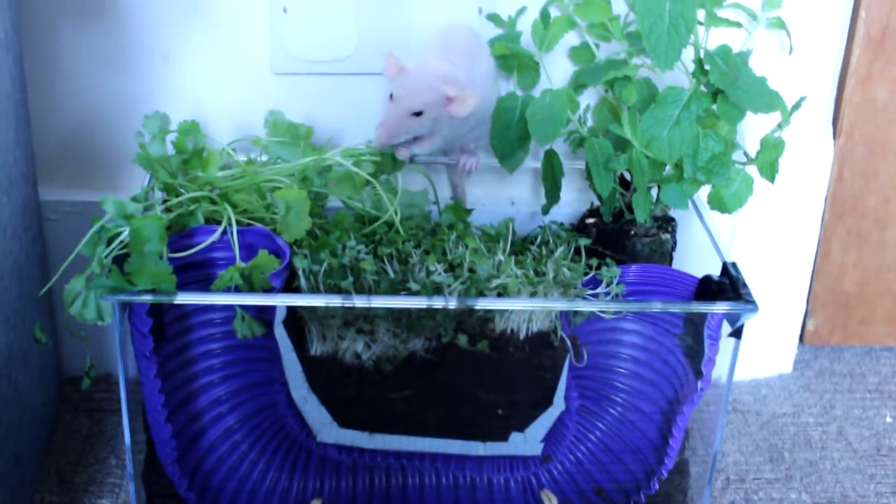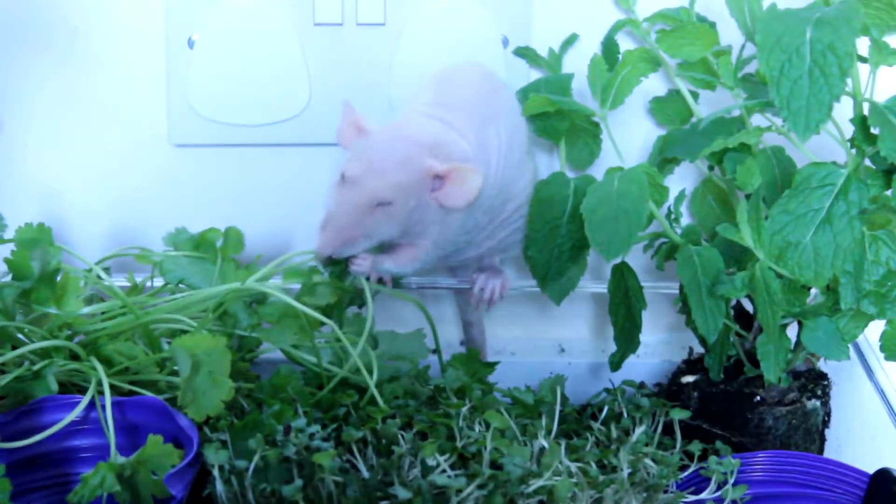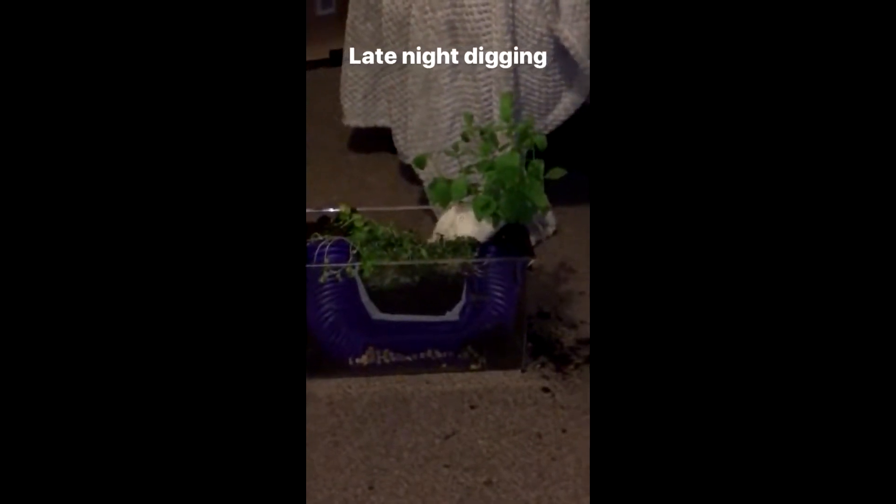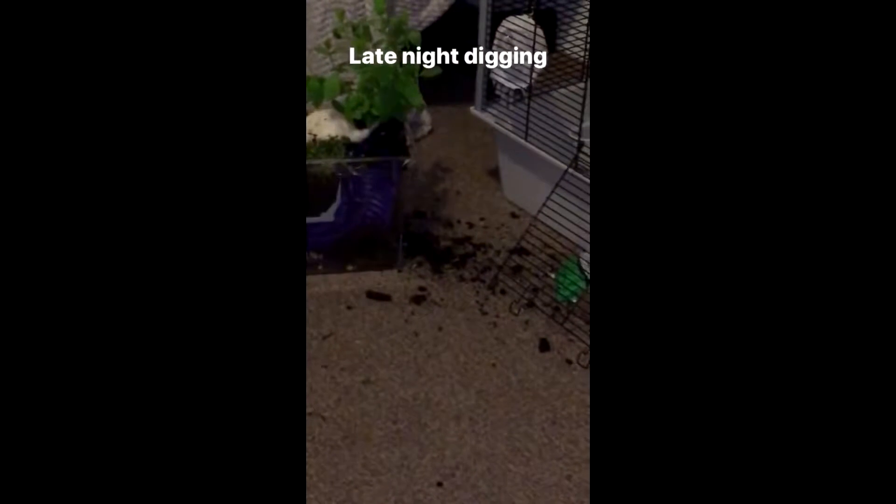Be warned that your rats could make a mess with this activity — you may want to lay something down to catch stray mud. As you can see, Pearl likes to forage with her front paws while kicking the mud all over the bedroom with her back legs.